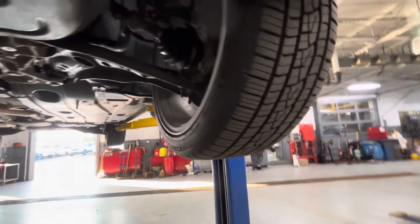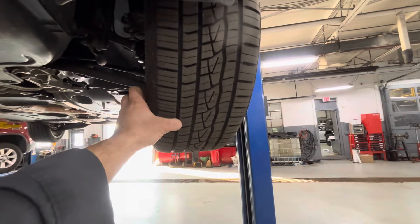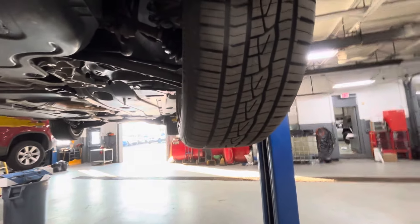That can also be the wheel being in good shape but having a shifted belt. A manufacturing defect or hitting something can damage the tire internally and cause a bulge, and that'll also cause a huge side-to-side oscillation.